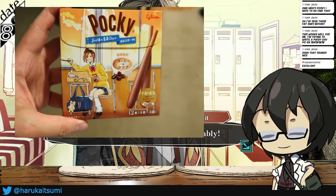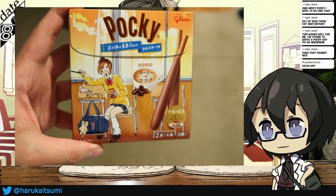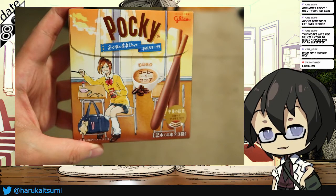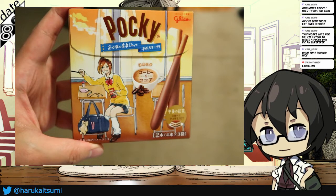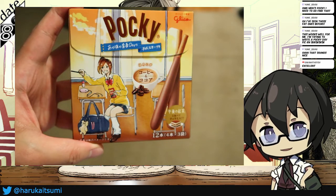This one's a mocha Pocky, and it's school-themed. They actually have different boxes with different themes, so you can actually collect the boxes. That's one box.